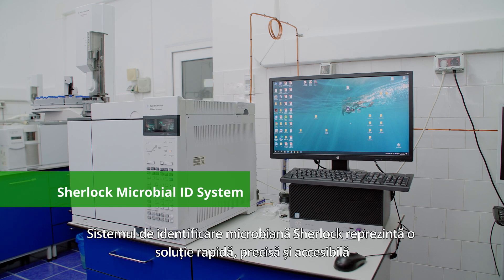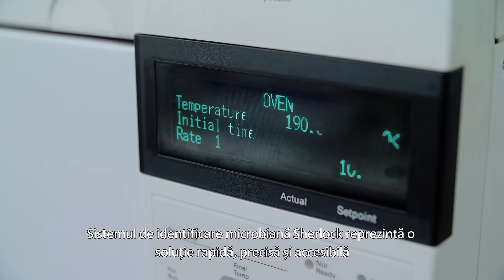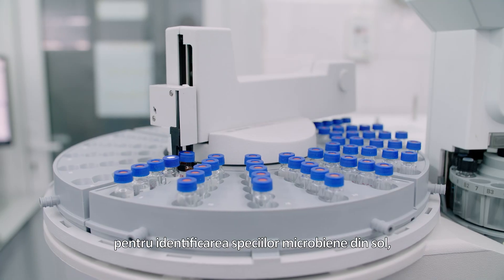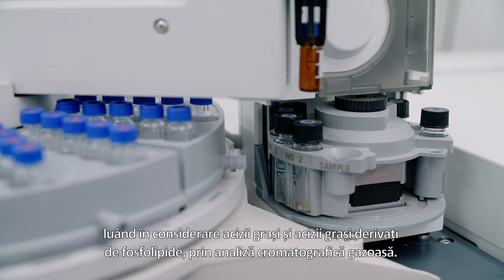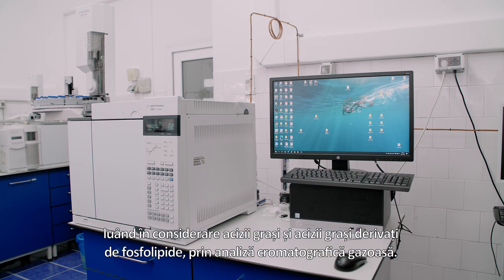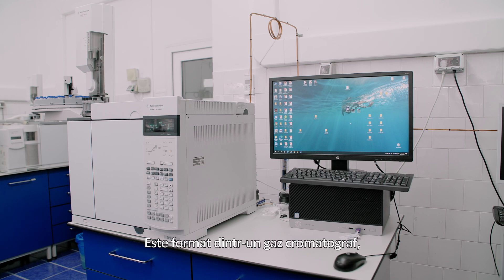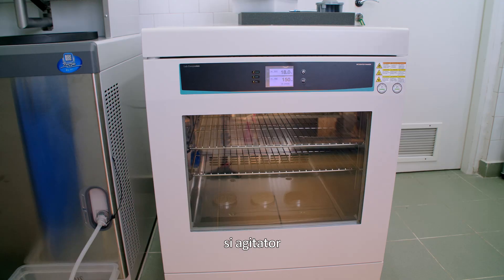The Sherlock Microbial Identification System represents a rapid, accurate and inexpensive solution for the identification of microbial species from soil, considering fatty acids and phospholipid-derived fatty acids by gas chromatographic analysis. It is formed of a gas chromatograph, a freeze dryer, an autoclave, and an end-over-end shaker.